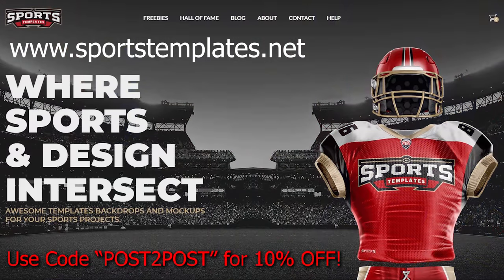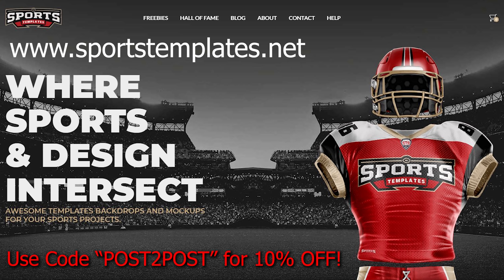If you want to try your hand at designing some jerseys, you can go to sportstemplates.net and download basically whatever template you want — whether it's a hockey jersey, an arena, a goalie helmet, a uniform, whatever you want to design. Use code POST2POST and save 10% on whatever template you want. If you've got Photoshop or are thinking about getting Photoshop, you've got to pick up one of these templates and give your shot at designing some concepts — because if you are watching this video, chances are you love jerseys like me. Let's get into this and react to some jerseys.